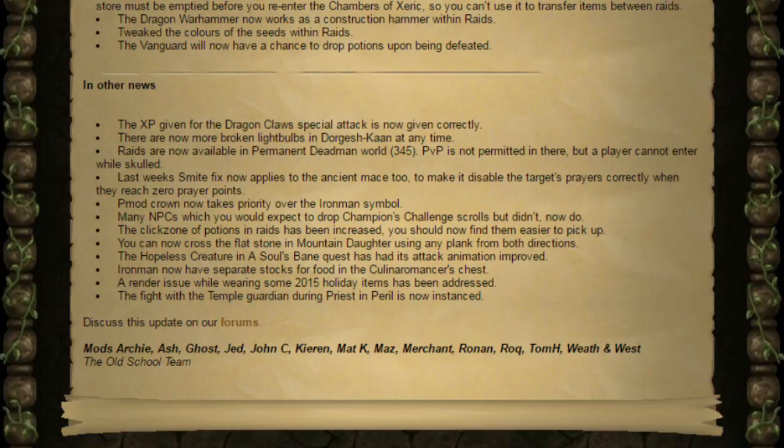Last week's change to Smite now applies to the Ancient Mace to make it disable the player's prayer correctly when they've reached 0 prayer points, meaning they can no longer use Protect Item in a situation where they shouldn't be able to. The PMO crown now takes priority over the Iron Man symbol. Many NPCs that you would expect to drop the champion's challenge scrolls but didn't now do — that might be quite interesting, and you might see more of an influx of challenge scrolls coming into the game.